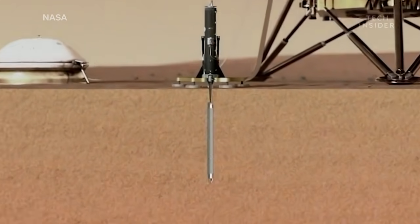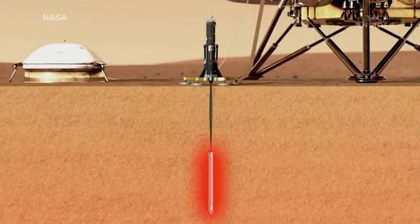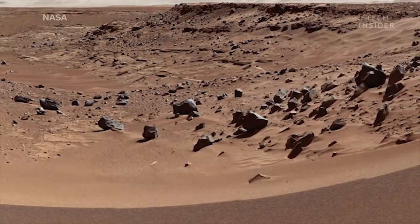As InSight digs, it will occasionally shoot out bursts of heat. By calculating how quickly that heat warms the ground around it, InSight can measure the chemical makeup of the soil.